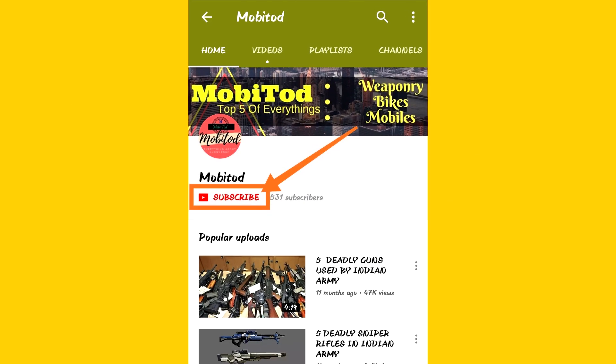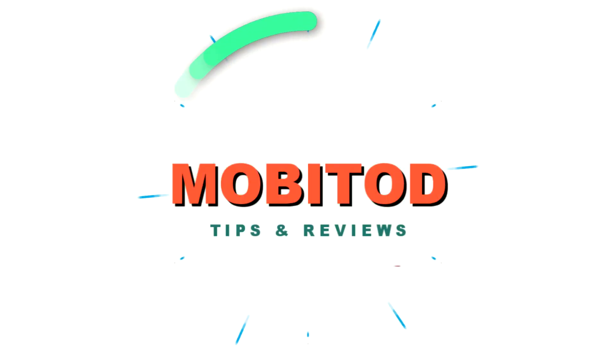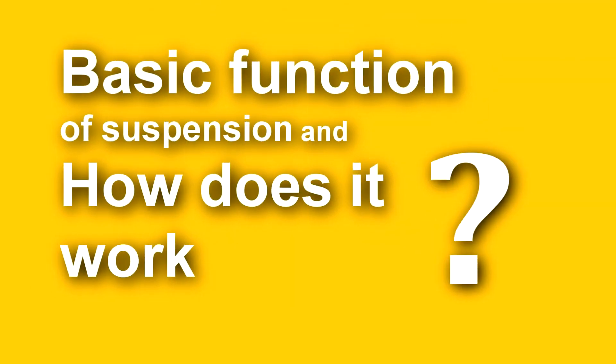Friends, if you are new to my channel, please subscribe and stay tuned and watch the full video. Firstly, we will understand the basic function of suspension and how it works.